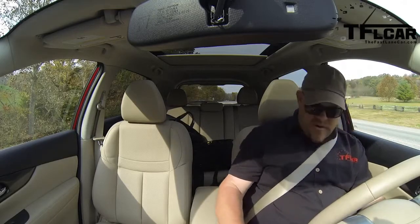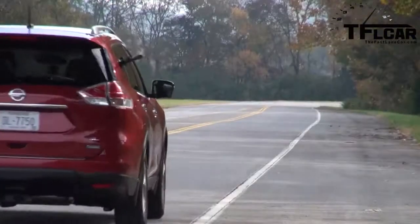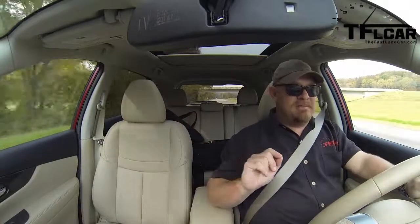I have it in sport mode. I'm turning the air conditioner off. Okay, here we go. A little bit of wheel spin. You hear how it's doing that? That's not my foot.